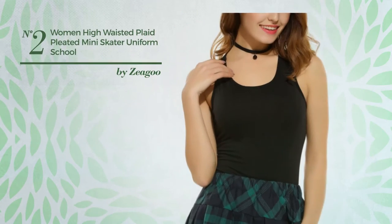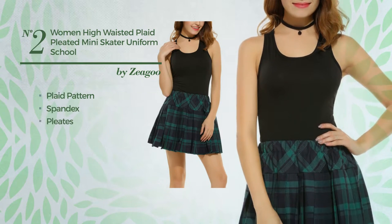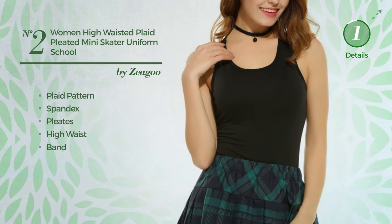Number 2: An All School Mini Length Suit Skirt featuring plaid pattern, made of comfortable spandex, styled with pleats. This skirt includes a high waist and band. Available in 2 more colors.